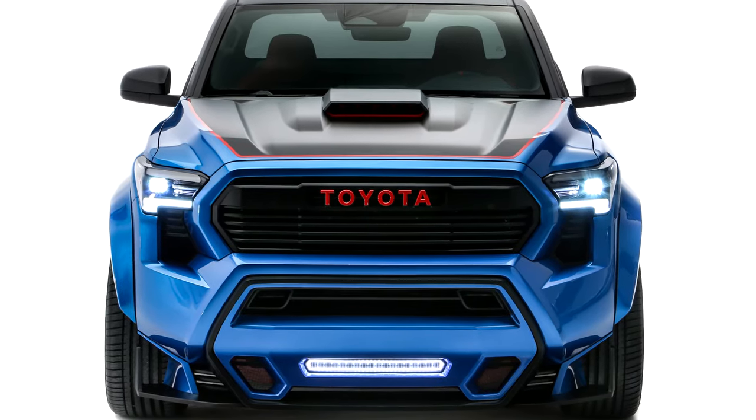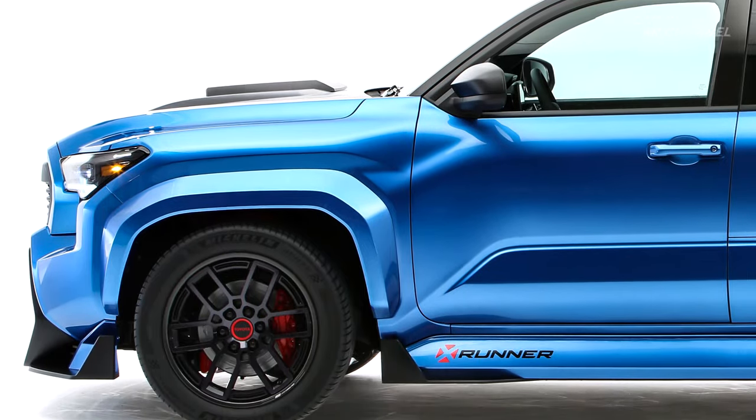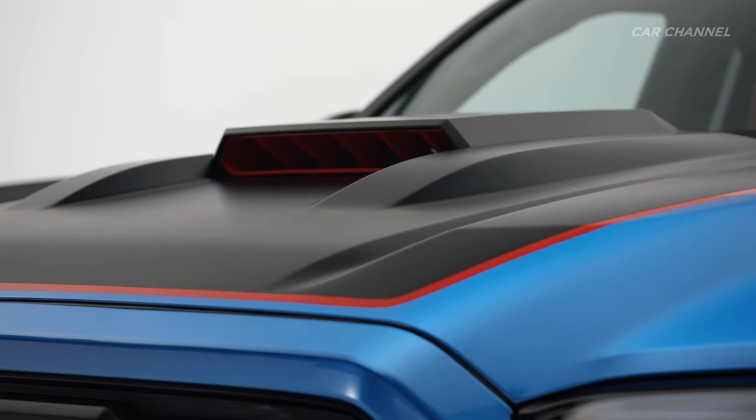Front and side bodywork features custom aero fairings with functional venting that cools X-Runner's 13.9-inch Tundra front brakes, providing higher heat capacity. The functional hood scoop is purpose-built as well, drawing cool air into the engine bay.